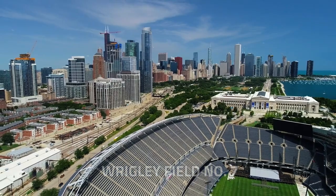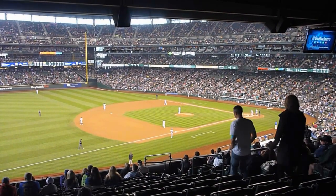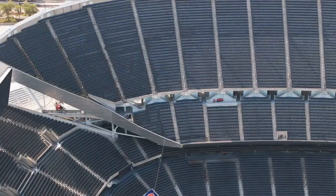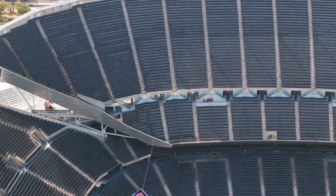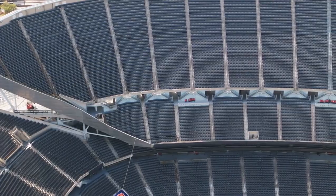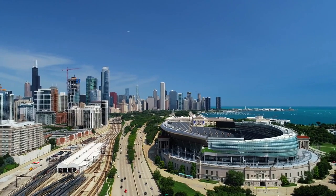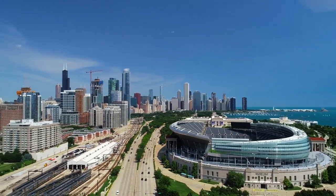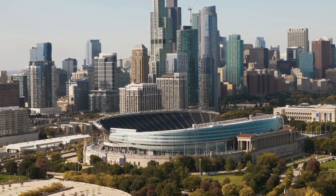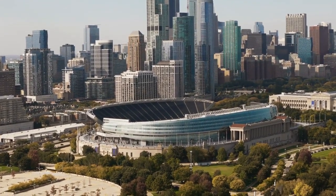Number 7: Wrigley Field, an iconic baseball stadium nestled in the lively Wrigleyville neighborhood, is a mecca for sports fans. Steeped in history, the ivy-covered brick walls and hand-operated scoreboard create a timeless atmosphere. Attendees can savor the traditions of America's favorite pastime while enjoying the views of the Chicago skyline from the stands. Wrigley Field not only hosts thrilling Chicago Cubs games but also serves as a living testament to the enduring spirit of baseball and the community it fosters.